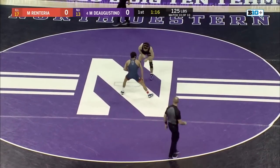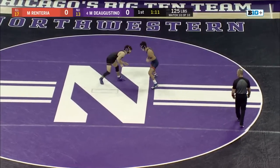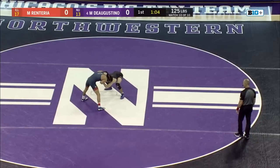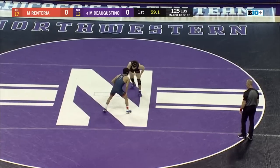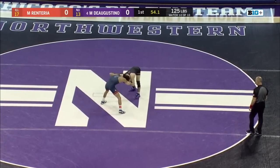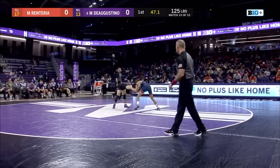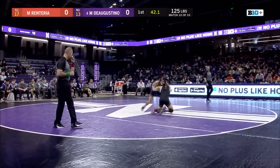D'Agostino's looking for bonus points, but he's just got to chip away, build a lead, establish himself in the match, look for solid offense — because Renteria's just trying to frustrate him here. He's showing his quick footwork, not letting D'Agostino get in close or get into the ties that he wants. He's wrestling the way that his team wants him to right now, which is stingy. Renteria has been scrappy and has been a nuisance when it comes to D'Agostino building any offensive mobility.